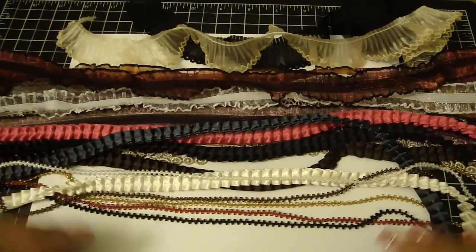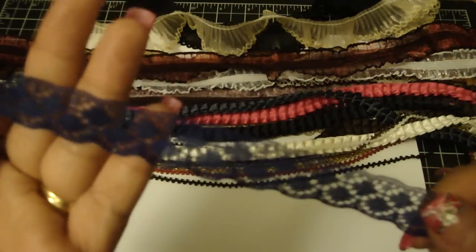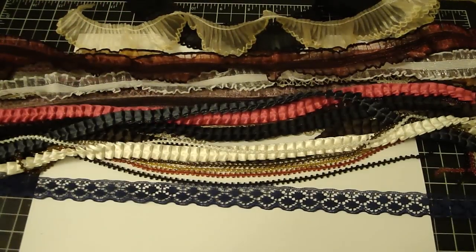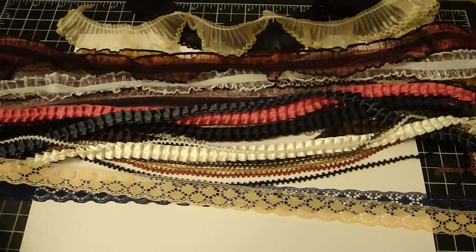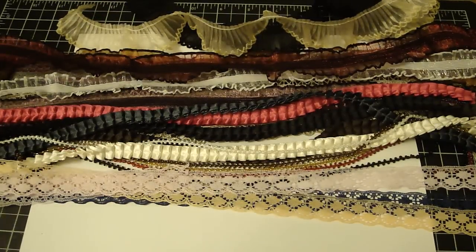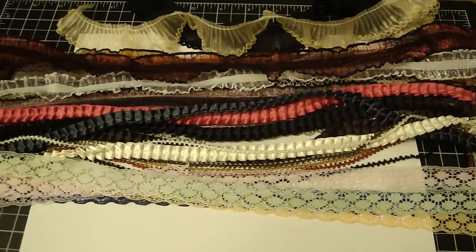Bev also has these other really pretty lace trims. This one is in blue — I love the detail on this lace. She also has it in a pretty peach color, a really pretty purple, a mint green, and also in baby blue. Super pretty.